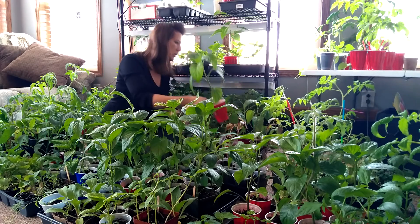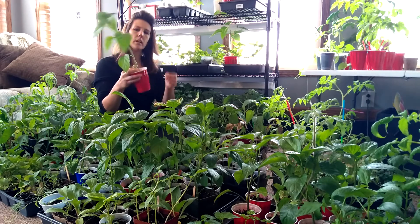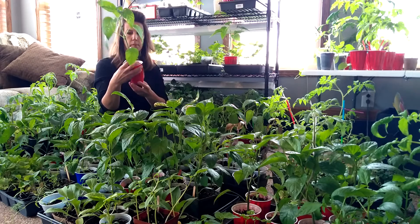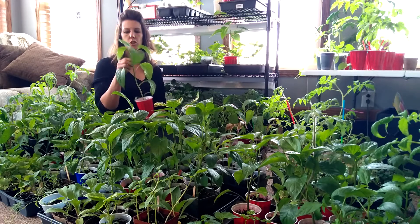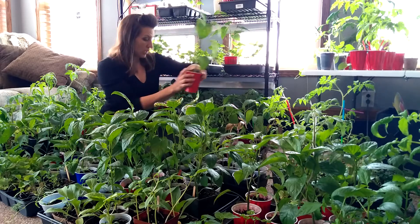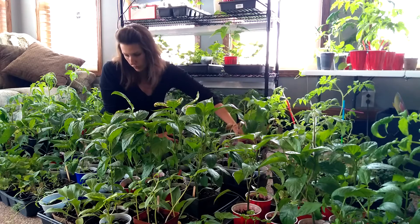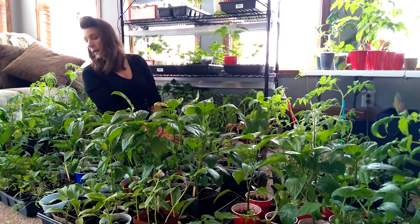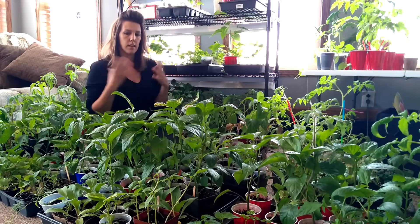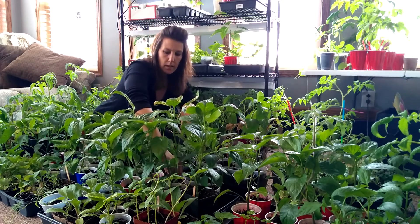Then this one — this one's Ed Varsky. This one isn't doing anything. I might have just topped this one not that long ago. Anyways, I'm still hopeful and excited to see how they're going to do. I will keep you posted if I see a big change in some of these peppers.